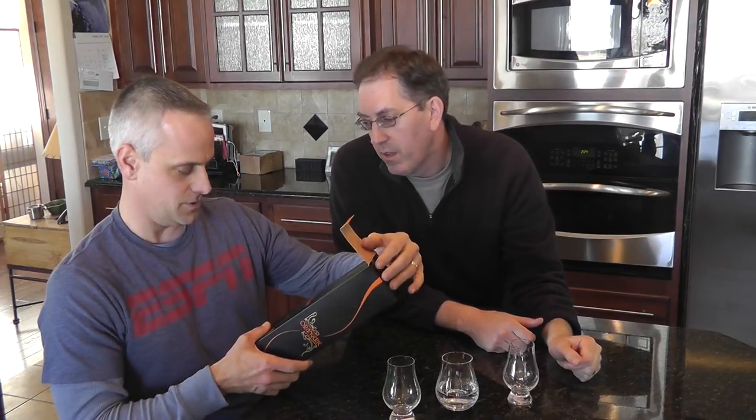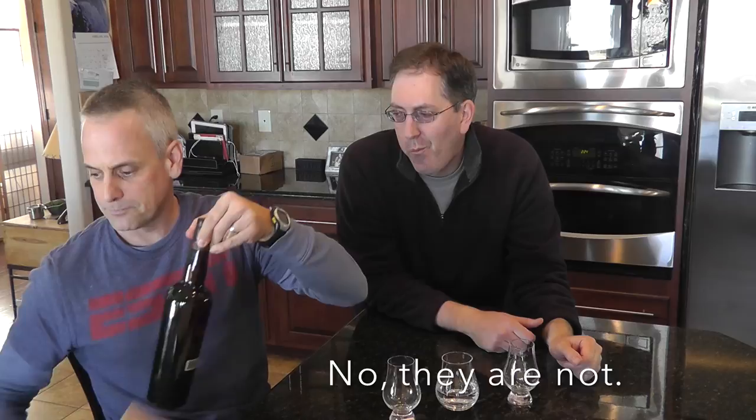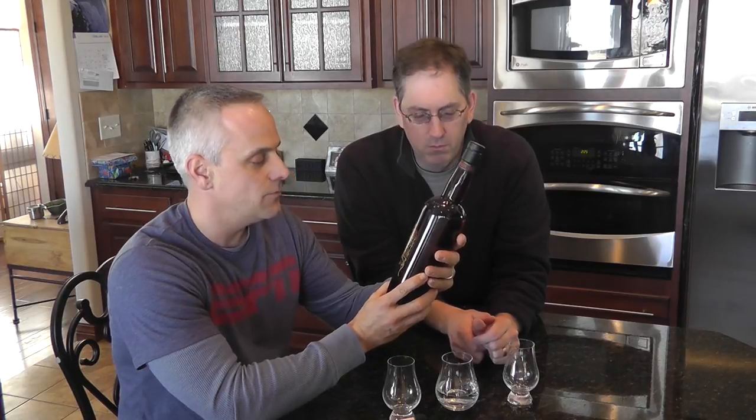Orangery has tons of stuff in it. Other than the orange, as you can kind of tell from the coloring. It's a Compass Box blended malt. The bottle is a dark color — you can hardly see what's in it. On the bottle it says: Scotch whiskey infused with orange zest, cassia, and clove.